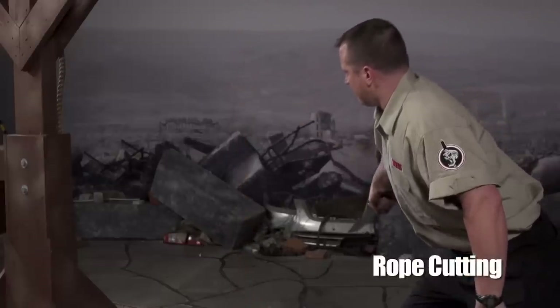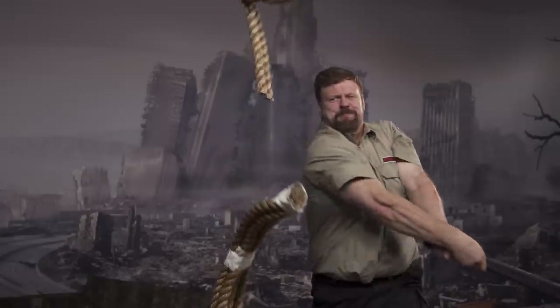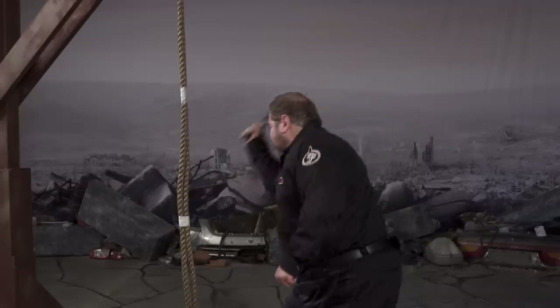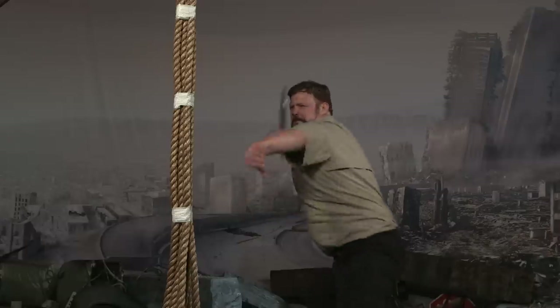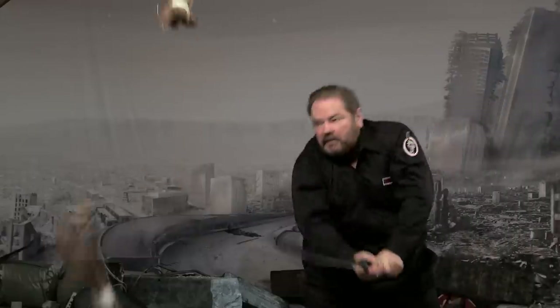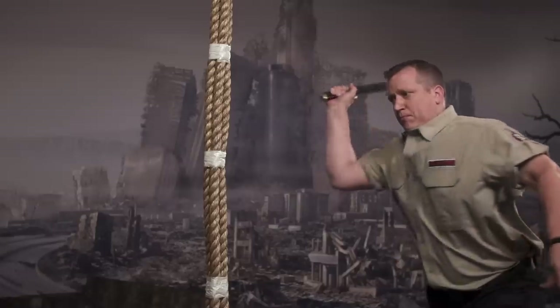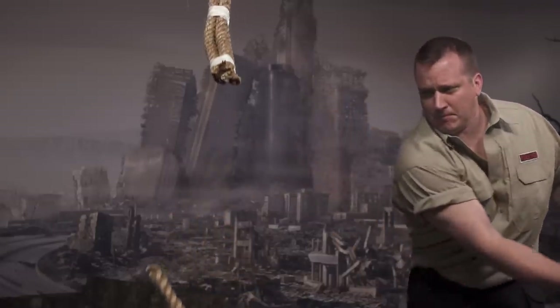We use incredibly tough and abrasive manila rope for many of our cutting tests. It not only demonstrates the superior strength and sharpness of our products, but it places a great deal of shock on the locking mechanism of a folding knife. In our experience, the vast majority of factory-made knives are unable to sever even a single one-inch strand of free-hanging manila rope.